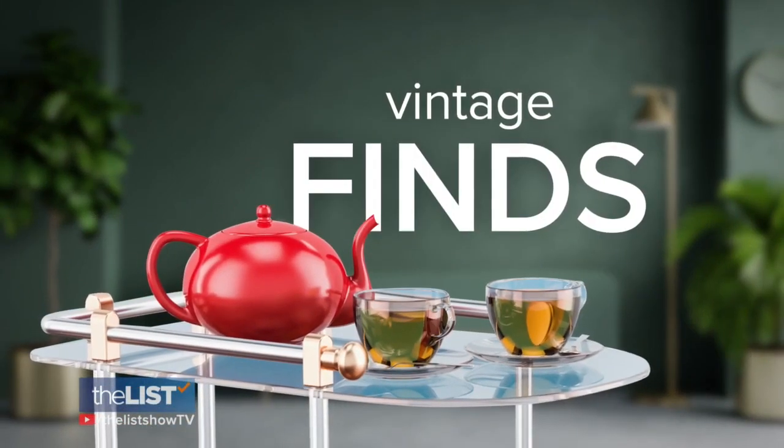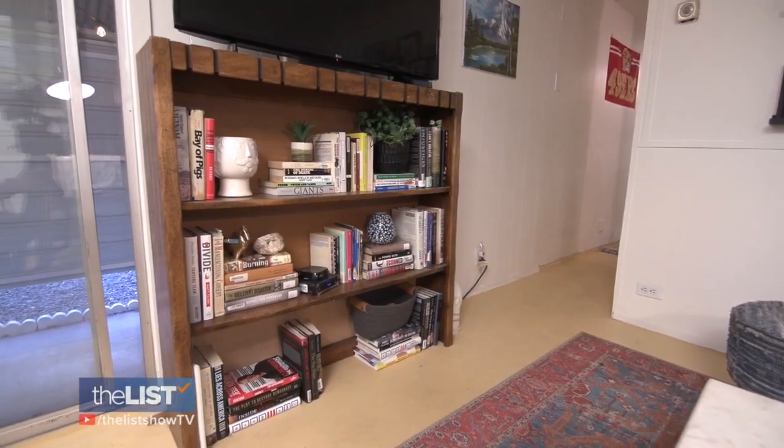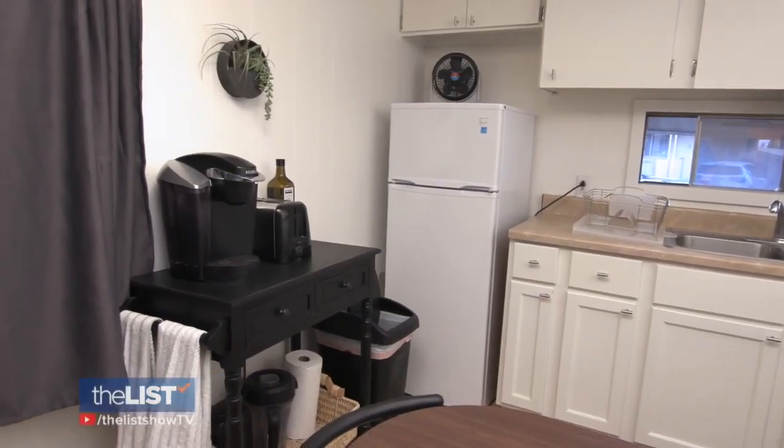Next, she adds some vintage finds. I knew I wanted to bring in pieces that could be very useful, kind of double up. So I did like the rolling bar cart to double as a kitchen island.